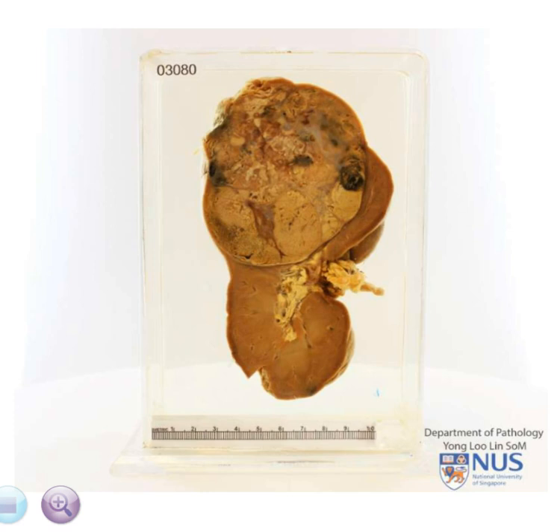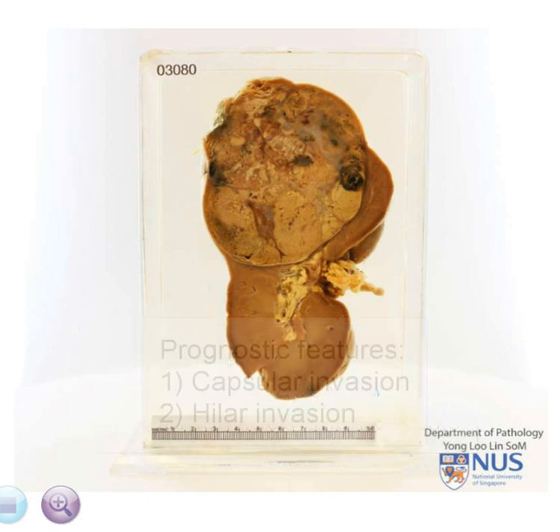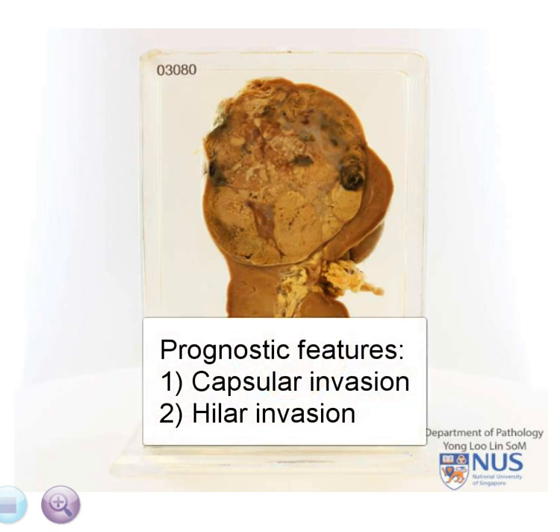In conclusion, the salient gross features of renal cell carcinoma include a tan to golden appearance with areas of hemorrhage and necrosis. It is also important to look out for prognostic features such as capsular invasion into the perinephric fat and renal hilum.